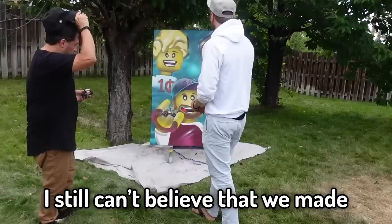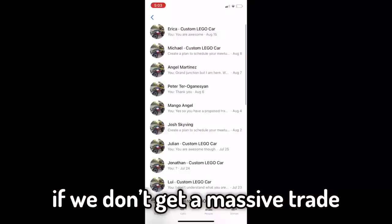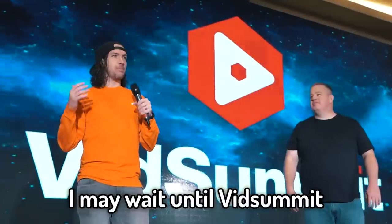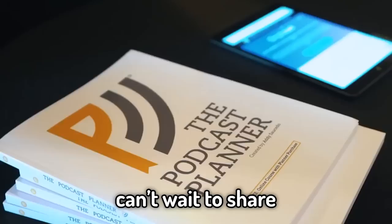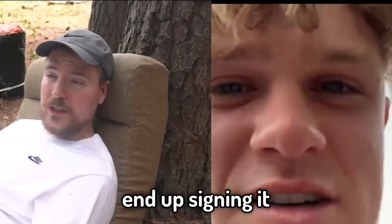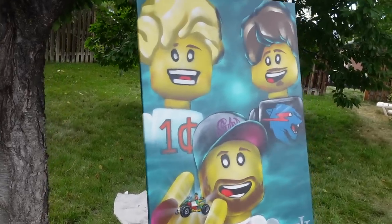I still can't believe that we made this trade as our first trade in the series. If we don't get a massive trade right away, I may wait until VidSummit and try to get Mr. Beast and Ryan Trahan to sign it. Can't wait to share if Mr. Beast and Ryan Trahan end up signing it and what the next trade will be. Blessings. That is absolutely insane.